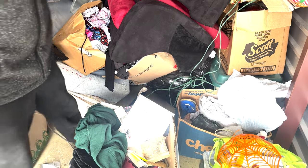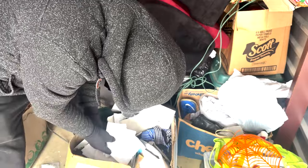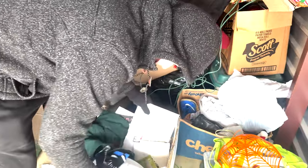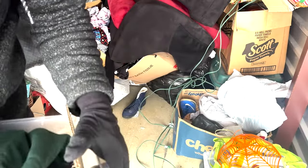Dude, we still have like a crazy amount more to go through. We're finding some pretty vintage stuff in here so maybe we'll find some old Pokemon cards.